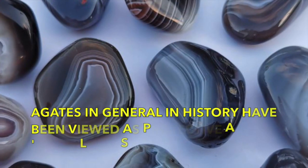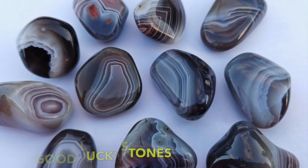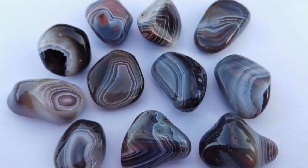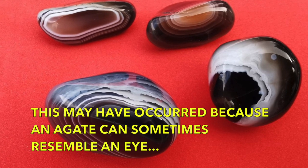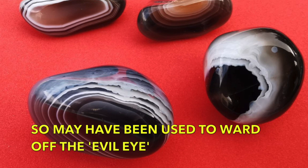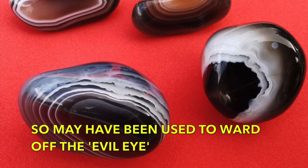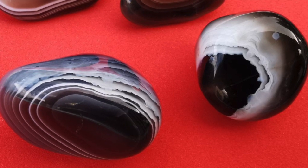Agates, in general, in history, have been seen as protective and good luck stones in many civilisations, such as India, Nepal, and Tibet. This may have occurred because the crystal can often resemble an eye, and therefore may have been used to ward off the evil eye, which is the belief within many cultures that when somebody looks at somebody else with a malevolent look, that can cause harm upon that person.